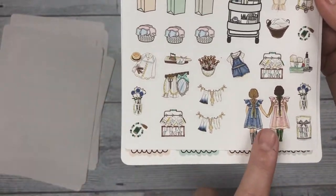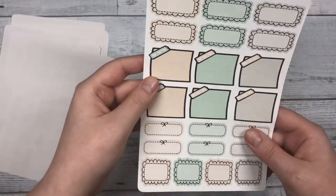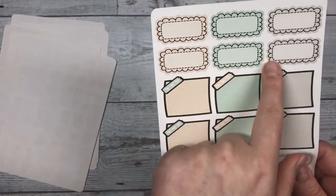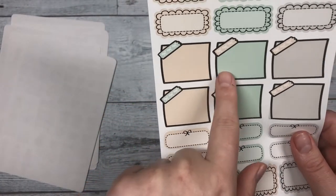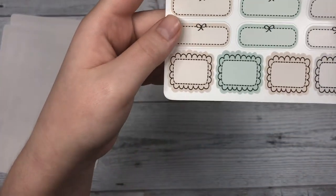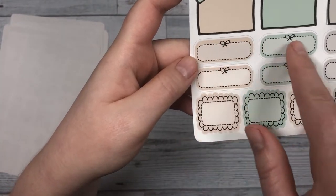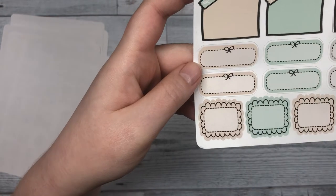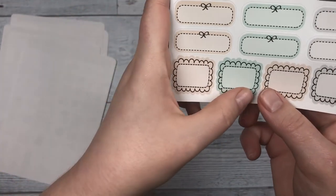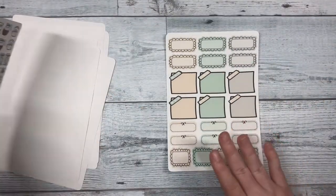Below that is the deco that goes with the kit, so you have some artwork that was on the first page, and you have some cute girls that you can add. The last page has the scallop quarter boxes, the sticky note-looking stickers which are my favorite, some more cute stickers like if you want to write a memo or a header, and then scallop squares.